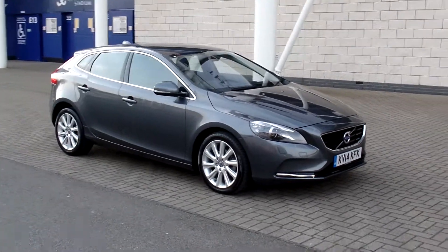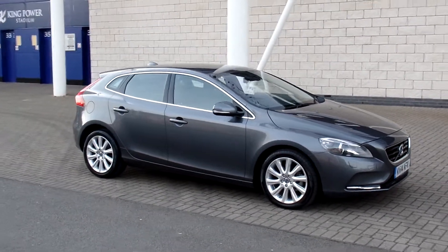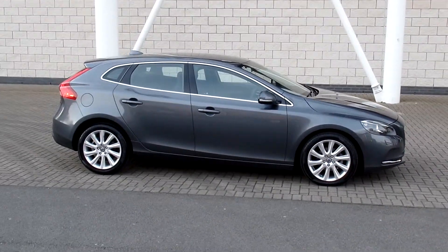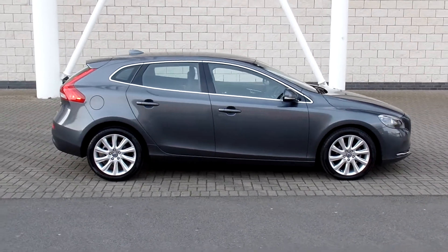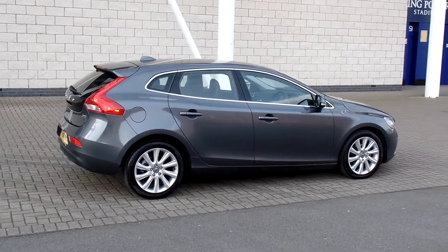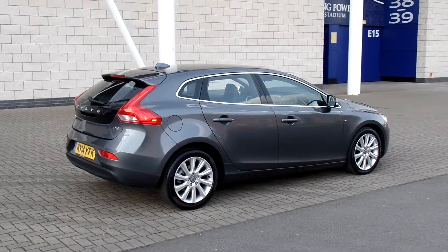Hello, welcome to Sturdy's Volvo. We've got a very nice V40. This is the D2 SE Luxe Nav, finished in titanium grey with full off-black leather interior. This car is registered in 2014 on the 14 plate and has only covered 10,000 miles. It also comes with a full Volvo service history.